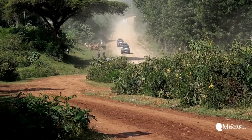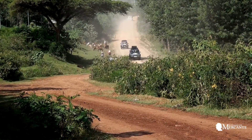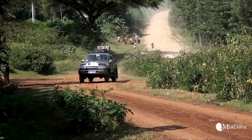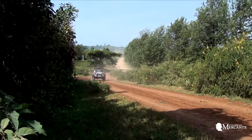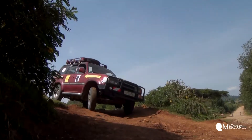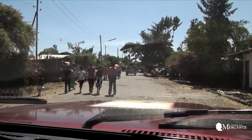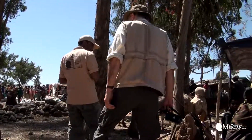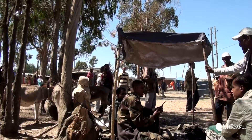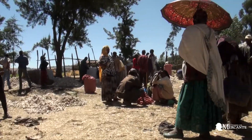Let's go together to discover a territory that was already in my projects. It's Ethiopia. We are in the eastern part of the African continent. In the north we have Eritrea, in the south we have Sudan, Somalia and Djibouti in the south-east of the country.